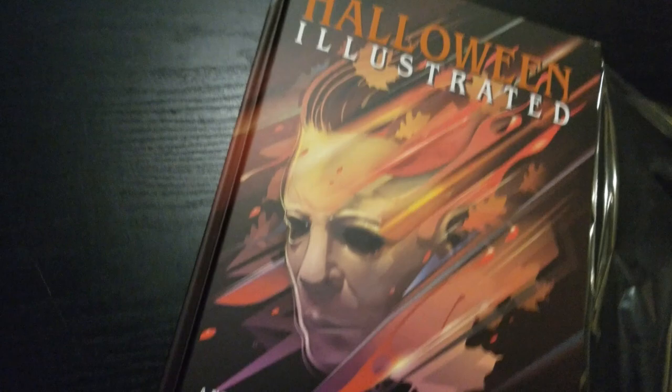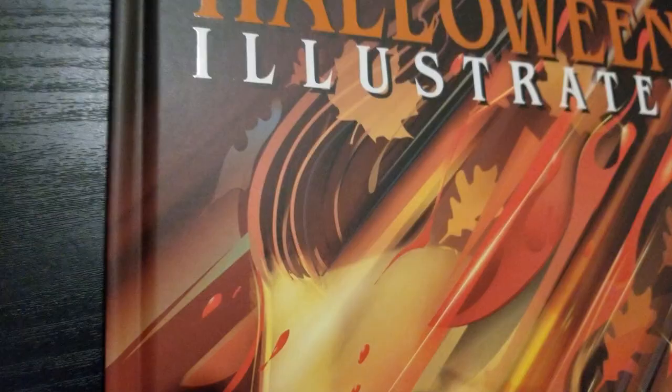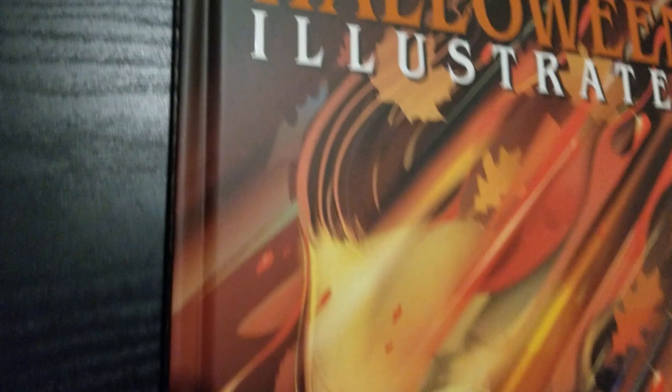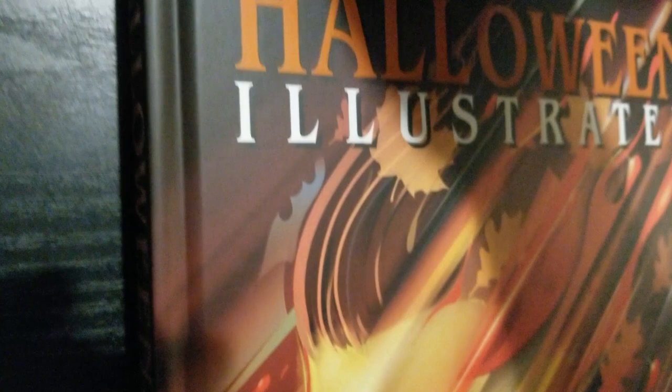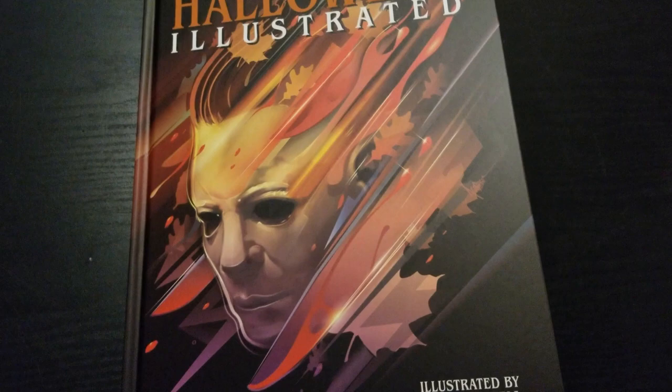Wow, this is beautiful. All right, I'm going to remove this plastic now. Wow, this is so cool — I cannot wait to get into this. And there it is; just soaking in that cover art. I did notice it's a little creased up there — I don't know if that happened with shipping. I don't love that, but man, this is awesome. I have not cracked it open yet, but here we go — into the blackness, the darkness. That's awesome.